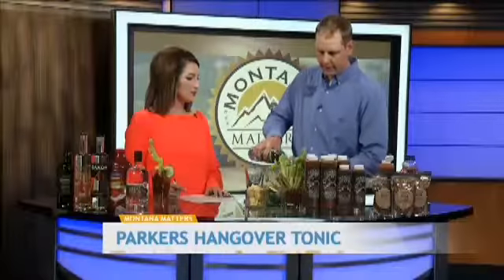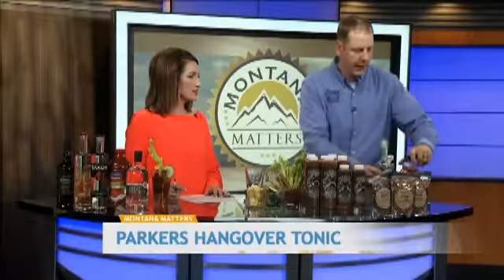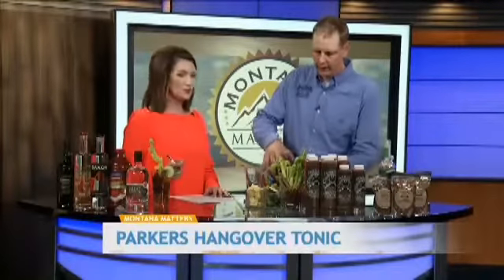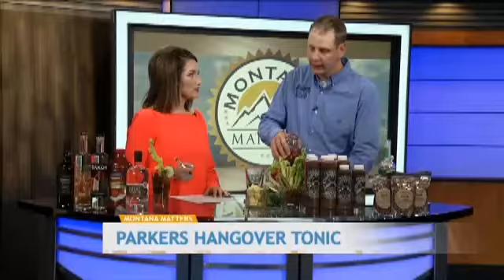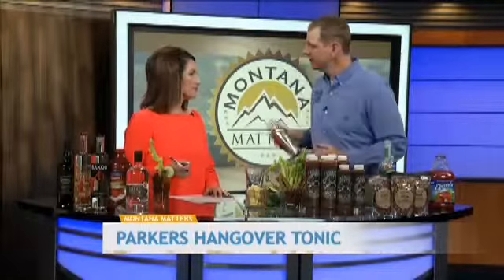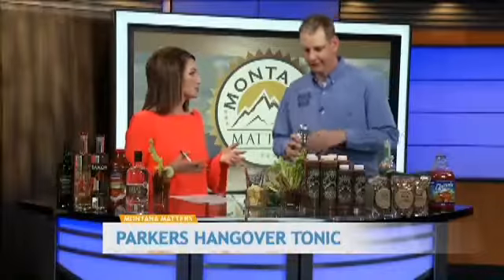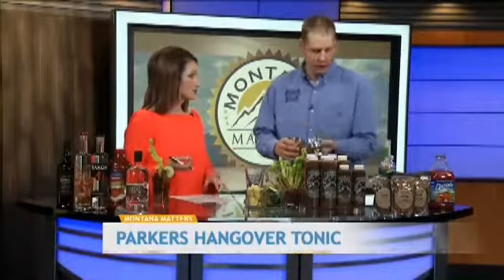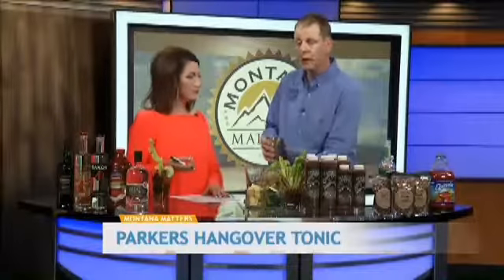All you have to do is take a shot of Parker's Hangover Tonic, a shot of your favorite spirit — I'm going to use a cucumber vodka right now — and then you fill your glass up with Clamato juice or tomato juice. I prefer Clamato because it's so wonderful for making the Caesar. Then you just give it a quick shake, pour, and you're done. There is a difference between a Caesar and a Bloody Mary: a Caesar is made with Clamato juice, while a traditional Bloody Mary is made with tomato juice.